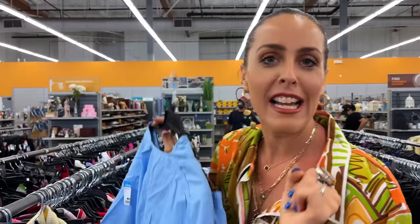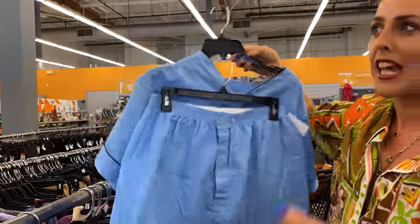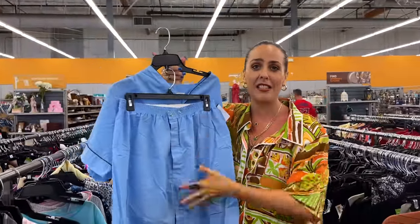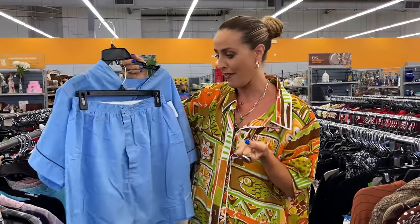When I set out to find PJs for this video, this is what I had in mind — and I just found it. It's a set of shorts and a PJ shirt. I feel like every designer right now has these as an outfit for summer, and I love that I just found the vintage inspiration for what they're all basing off of.